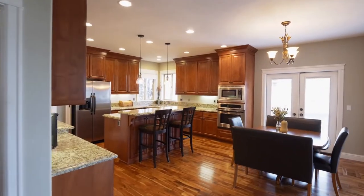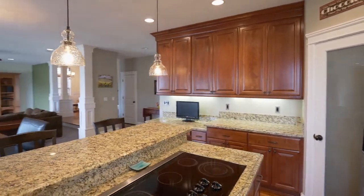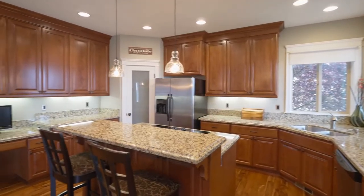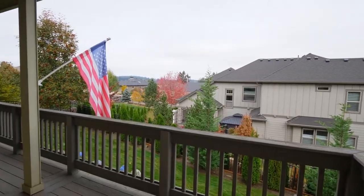It opens to the gourmet kitchen with granite counters, cherry cabinets, stainless appliances, and a huge pantry. Double doors lead to the covered deck.